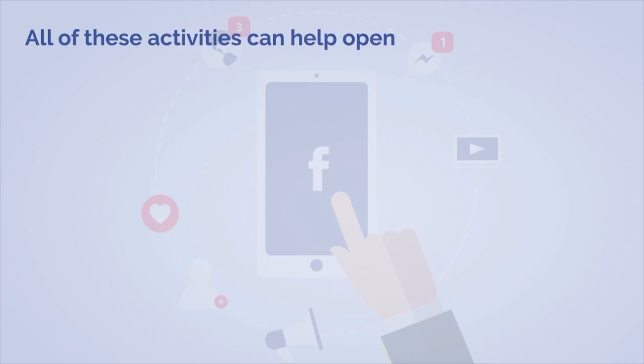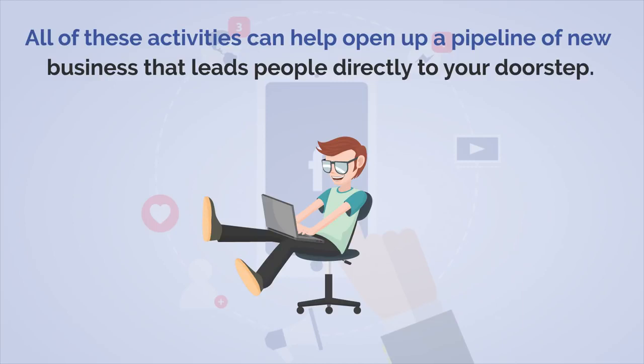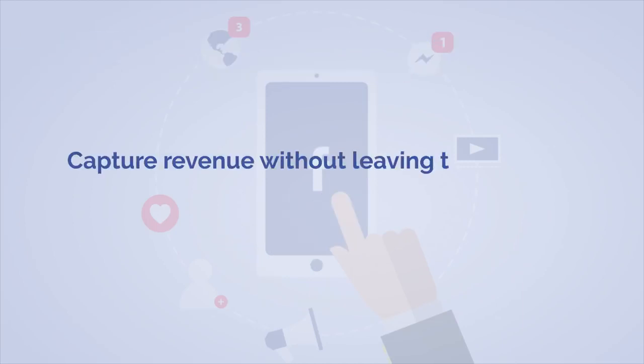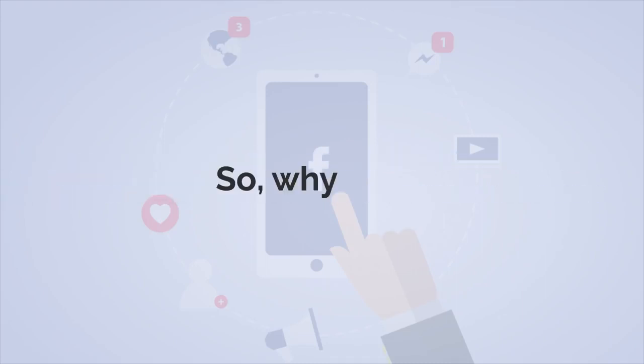All these activities can help you open up a pipeline of new business that leads people directly to your doorstep. Being able to capture revenue without leaving the platform benefits the advertiser, the platform, and the user. So why wait?